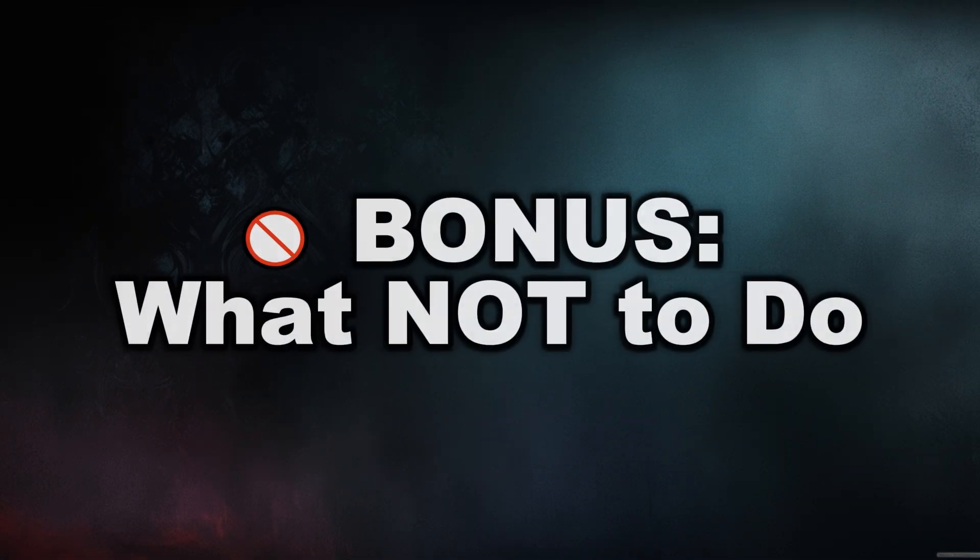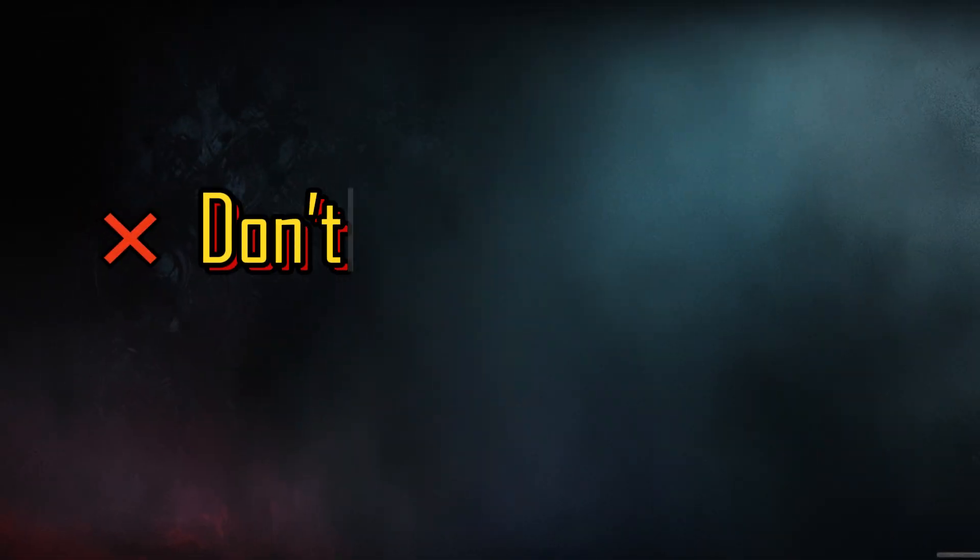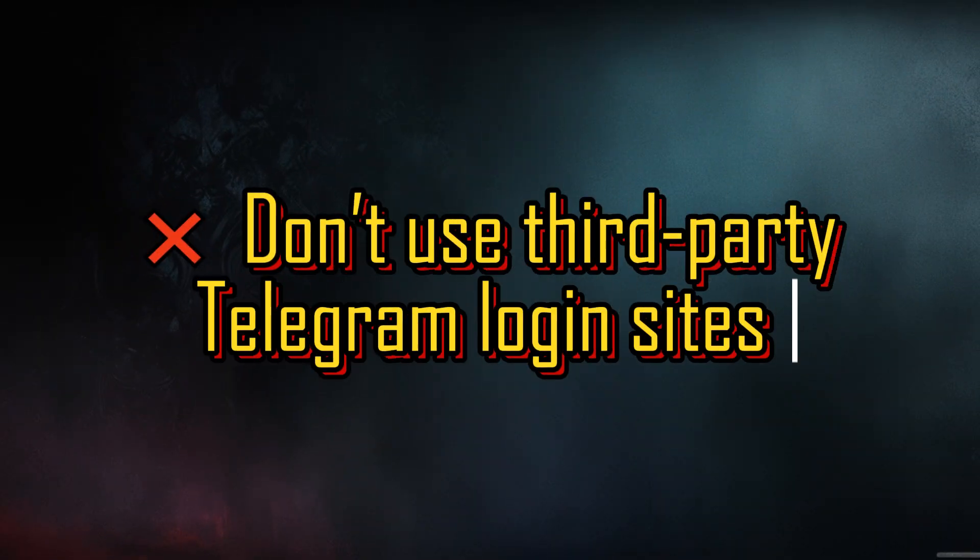Bonus tips — what NOT to do: Don't try logging into multiple devices too quickly, as this may lead to a temporary ban. Don't uninstall and reinstall Telegram repeatedly — this won't solve the login code issue at all. And don't use third-party Telegram login sites; these are scams, and once Telegram detects such activity your account may be banned. Use only the authentic official methods to log into your Telegram account.